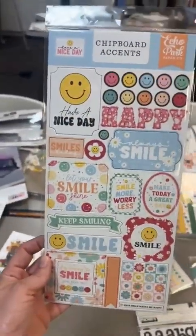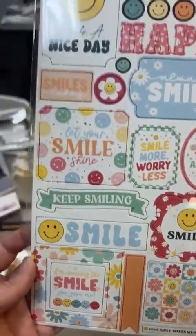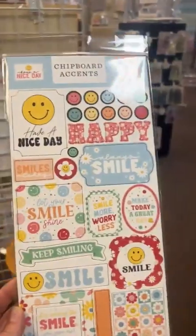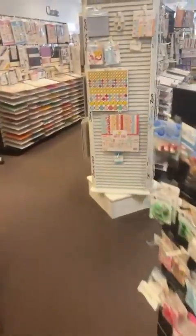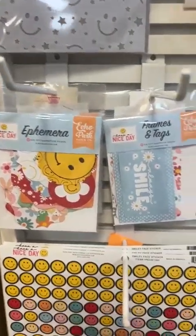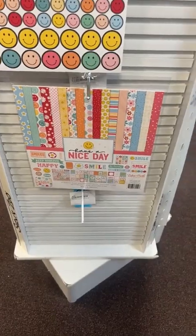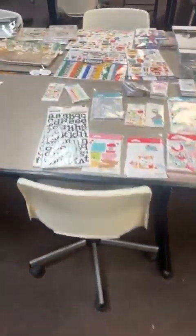Quick restock for the Echo Park line called Have a Nice Day — just so sweet and fun. We have the full line in stock: collection kit, ephemera, frames and tags, 6x6 pad, smiley face washi, smiley stencils, and a smiley face sticker sheet. We're also restocking the chipboard accents for that line. And I'm restocking one of the thickers alphabet sets called Sprinkles — a good black font with a great variety of numbers.